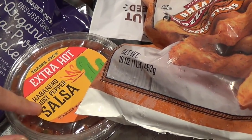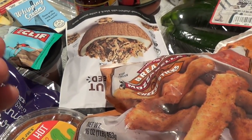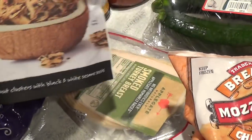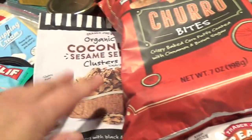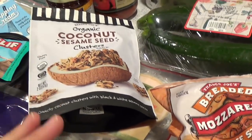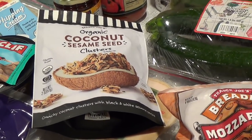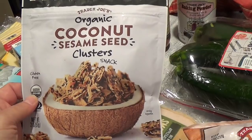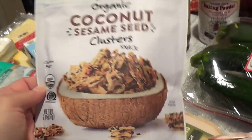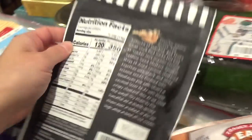I got hubby some habanero ghost pepper salsa, extra hot. Usually with my hauls you see me with the medium salsa — it's got that smoky tomato taste to it, but this one says extra hot so I know he'll love trying it. This is one of their new items, along with this one — the organic coconut sesame seed cluster snack, crunchy coconut clusters with black and white sesame seeds. The package says to try them by the handful, sprinkle them over a salad, or pile them atop a bowl of ice cream.